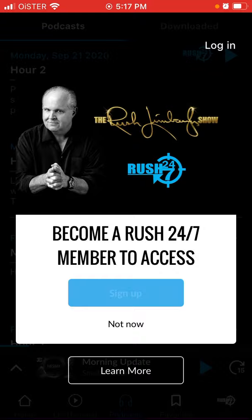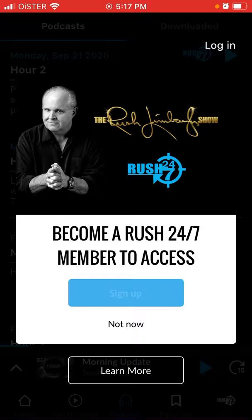But to listen to the episodes, you need to become a member of the app and you need to pay like $6.99 per month. And the first month is free.